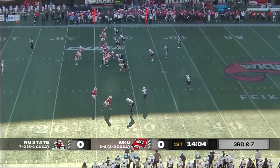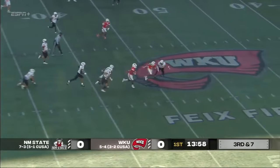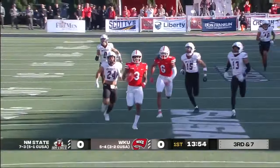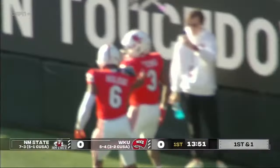The defensive front is making big plays early. Look at that defensive setup. Reed throws underneath, pass caught by Young. Nice move across the 40, still on his feet, he may go. Midfield, 40... it's a foot race. 30, 20, 10, 5. Touchdown, Hilltoppers!